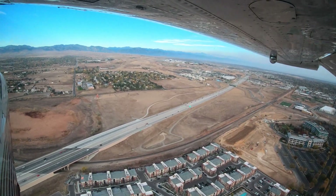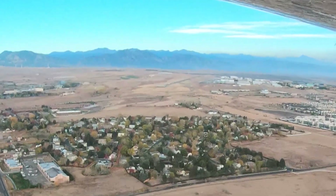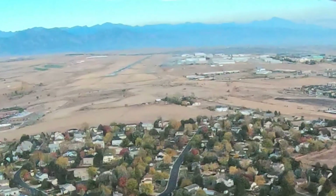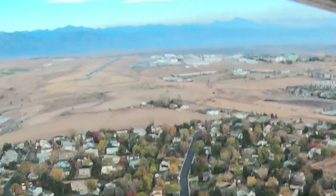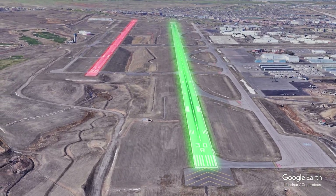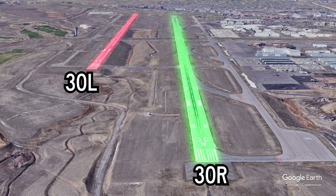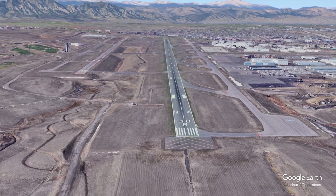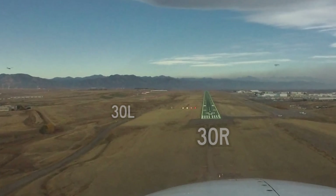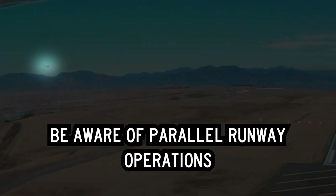Pilots arriving at Rocky Mountain Metropolitan for the first time have reported difficulty finding the airport due to surrounding terrain. A helpful landmark is a set of two large and one small water tanks located on the south side of the airport, painted white and orange and generally very easy to see. As with any airport with closely spaced parallel runways with staggered thresholds, the risk of wrong runway landings, even after correct acknowledgement and read back, does exist. Pilots are reminded that they need to hear, understand, read back, and execute the clearances accurately as directed by the tower.